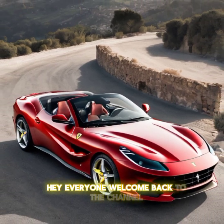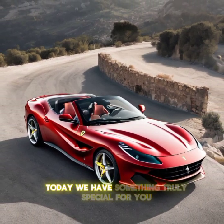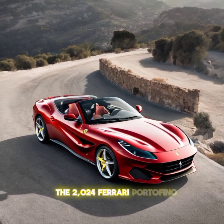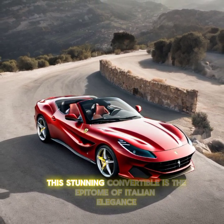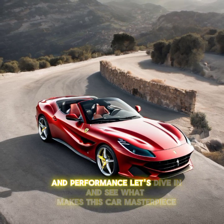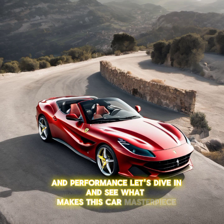Hey everyone, welcome back to the channel. Today we have something truly special for you: the 2024 Ferrari Portofino. This stunning convertible is the epitome of Italian elegance and performance. Let's dive in and see what makes this car a masterpiece.